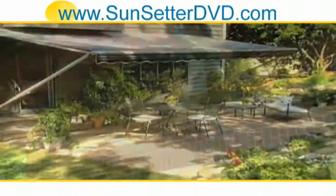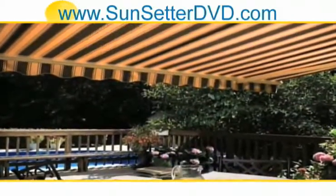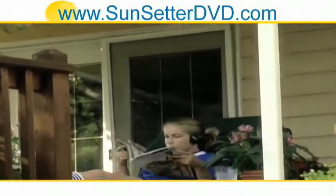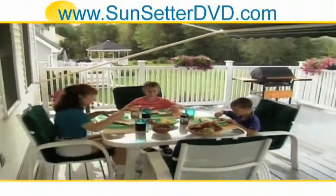Whether your home is wood, brick, aluminum, or vinyl, you can add to its beauty and increase your enjoyment of the outdoors with a Sunsetter awning. And because it blocks 99% of UV rays and is completely waterproof, you're going to be 100% satisfied.